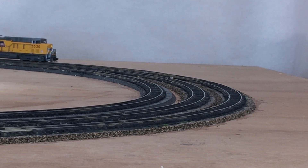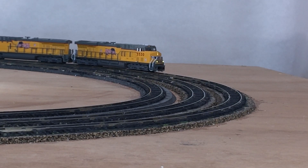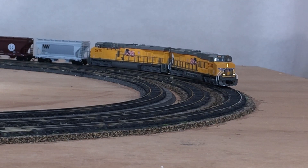For this contest, I've chosen to weather two-bay covered hoppers that carry the commodity of cement on my layout, but I'd like to start by presenting a short history of covered hoppers before I get into the details of my car choices.